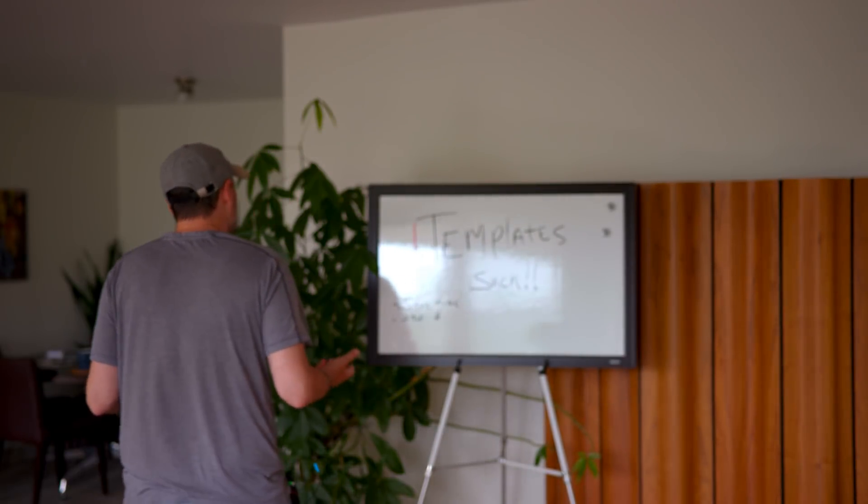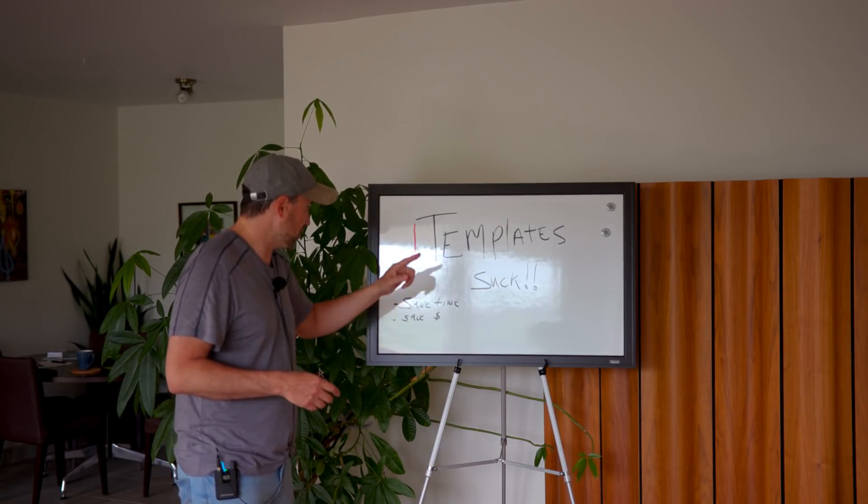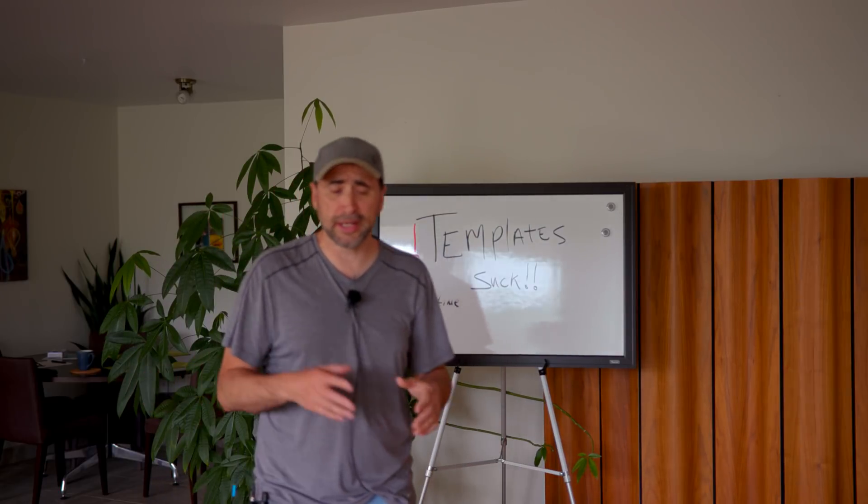There are advantages to using a template. Number one, saving time. Number two, saving money — they're kind of related. You save time, you save money. So let's say you get a new client and they want to put up a site in four or five days, or two or three days. A template makes sense then, because designing from scratch takes time. A template is a very useful tool to save a lot of time, thus saving a lot of money. Maybe you have very tight schedules, very tight deadlines — a template will save you a heck of a lot of time. Maybe the client just has a minimal budget — again, a template could save a lot of time.